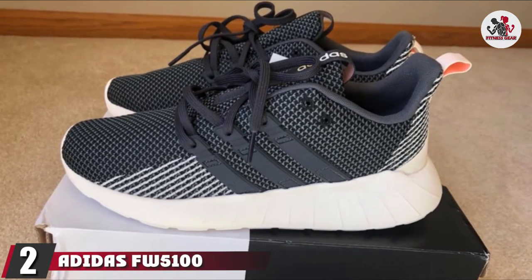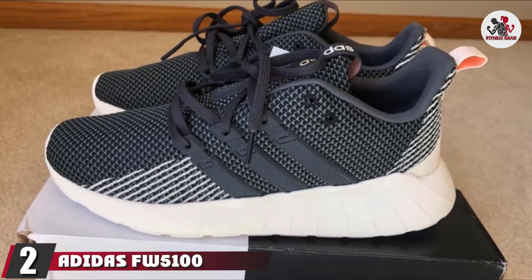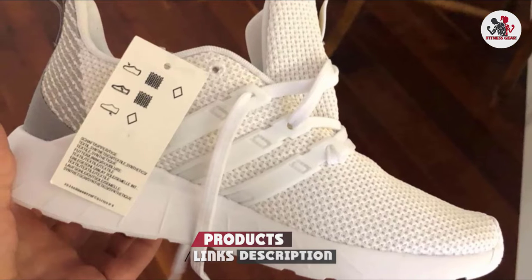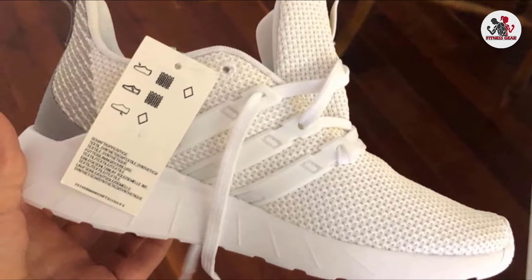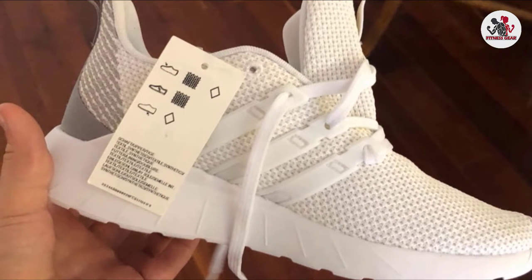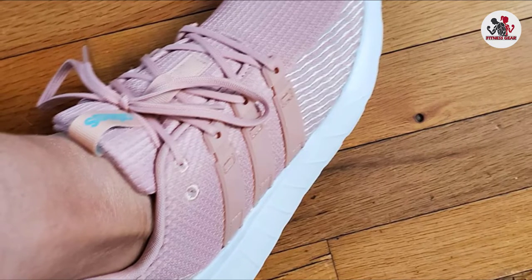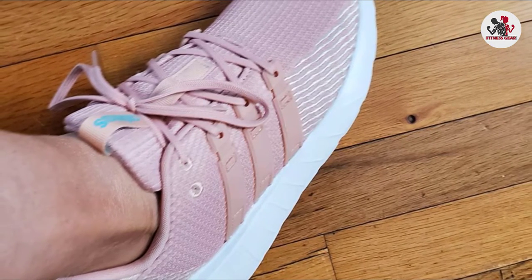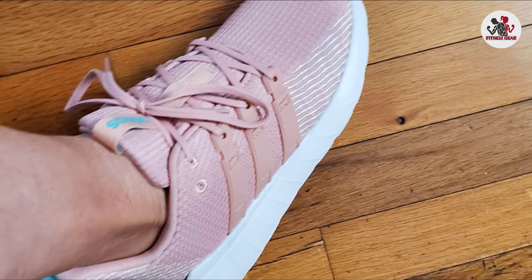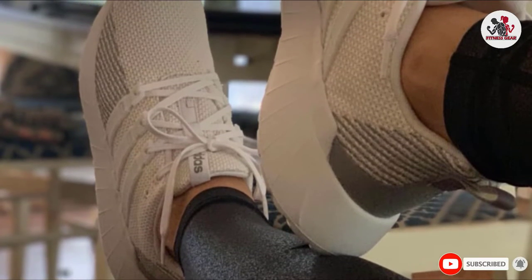Moving on to number 2, the Adidas Questar Flow Shoes. When style meets comfort, you get the super comfortable Adidas Questar Flow Shoes. These shoes offer all-around comfort and support your feet during lightweight running. The Soft OrthoLite Sock Liner and CloudFoam Midsole cushion your feet, while the synthetic outsole with ridges provides stability. The full mesh design on the upper makes the shoes breathable, so no more stinky odor. The molded heel counter enhances stability, the lace closure improves fit, and the pink pull tab ensures ease of wearing.